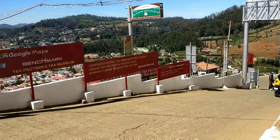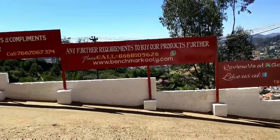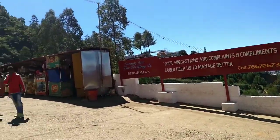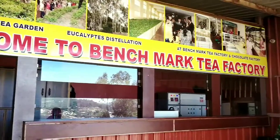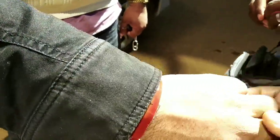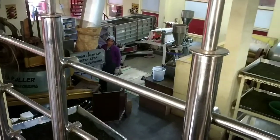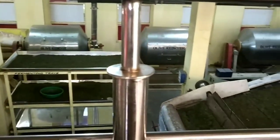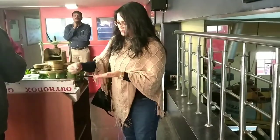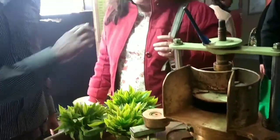Next, we visited a very popular Benchmark Tea Factory, which is one of the highly productive tea factories that not only produces tea but also chocolates, oils, and spices. Entry at this factory is free. At the entrance, they will give you a band with a barcode which they scan if you purchase anything. You can see the whole process of how tea is processed. There is no guide, but if you ask the workers, they will explain the whole process.